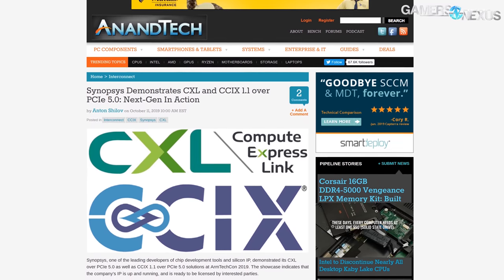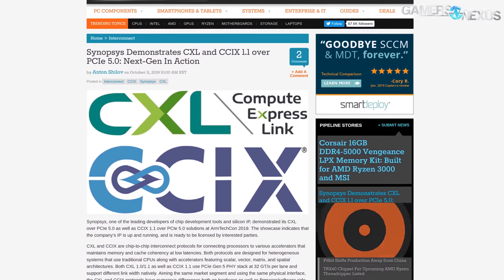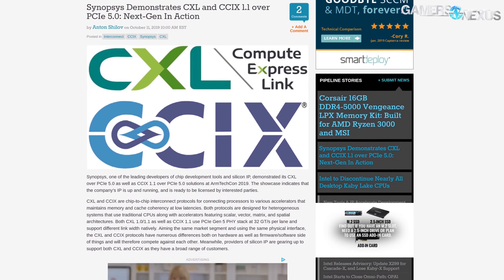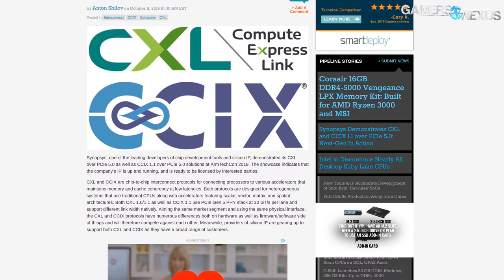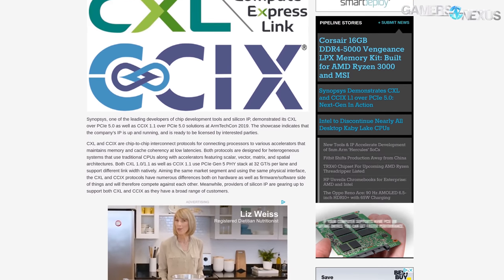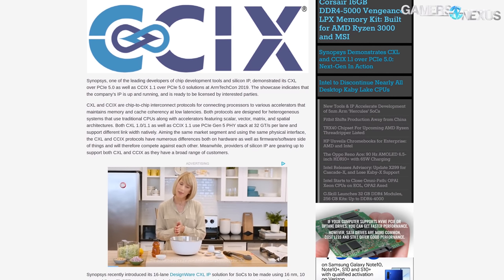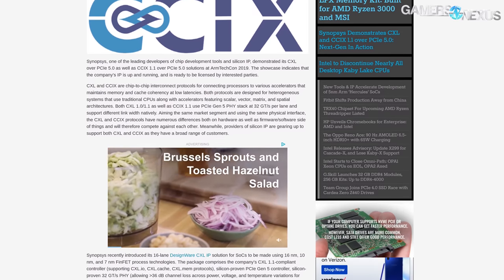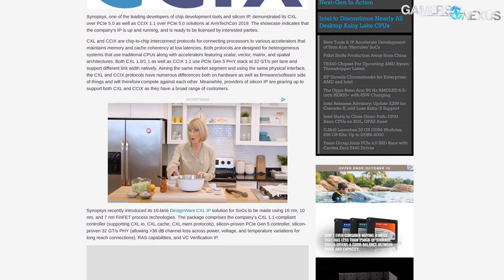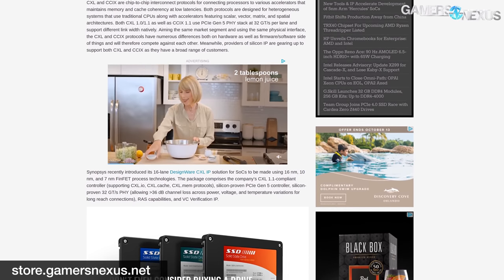PCIe 5 was discussed at ARM TechCon 2019. PCIe 5 solutions and demonstrations of new interconnects appeared, like Compute Express Link or CXL, which is backed by companies like AMD and NVIDIA among other major players in the CXL consortium. The tech demonstration showed 32 giga-transfers per second per lane PCIe Gen 5 demonstrations with an FPGA board. We're still a ways out from Gen 5, but CXL and CCIX will be important protocol developments over the next few years. Photos and additional write-ups from Anandtech are linked in the show notes.